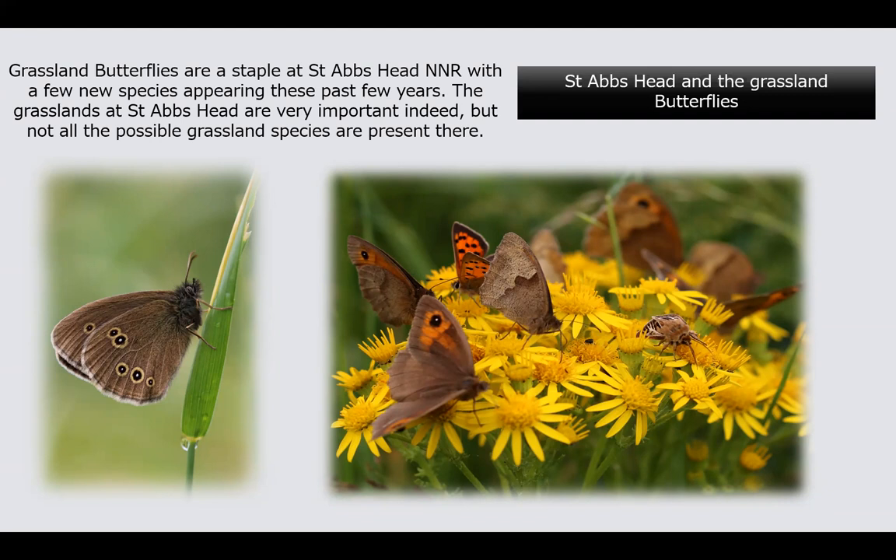In this photograph on the ragwort, these are mostly meadow browns, with a small copper among them and an antler moth helping itself to the ragwort as well. They do control the ragwort at St Abb's Head, which I grumble about, but it has to be controlled to a degree. The few ragwort heads that remain are absolutely covered in butterflies by the back end of July, because there are so few good nectar sources like this around.